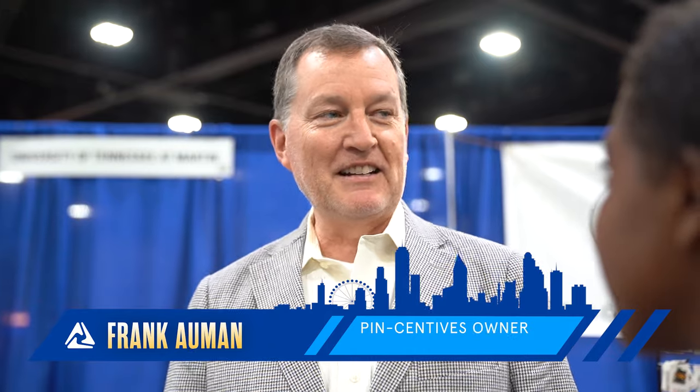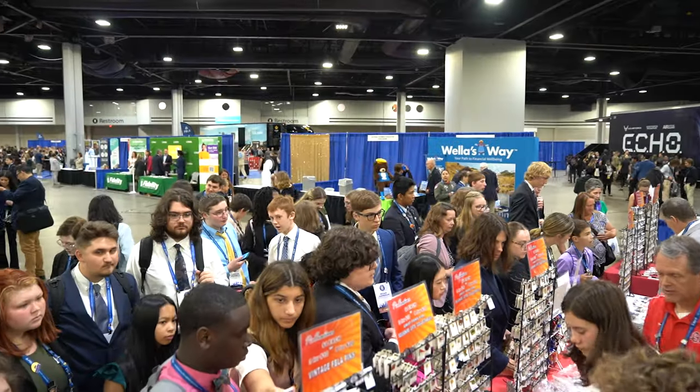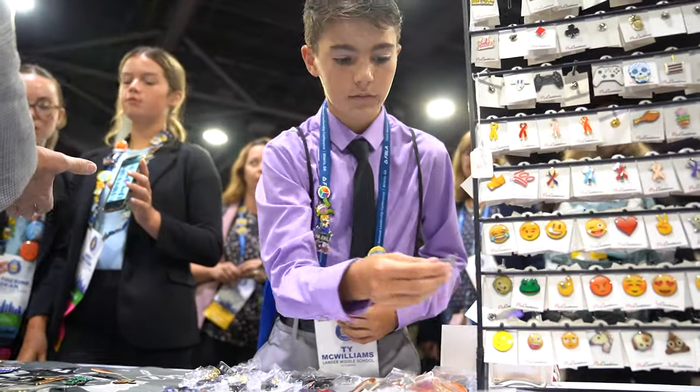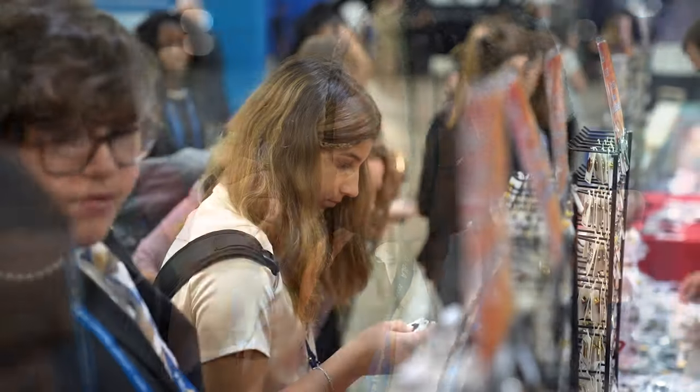Today I'm joined with Frank Allman. What makes a pin valuable? It's supply and demand — what people like, how scarce it is, and how easy it is to get hold of. As you can see behind me, this booth is very popular. What do you think is the appeal for these teenagers with pins? Well, they're fun objects. They're good to look at, and they make a great souvenir when they go home. They carry the memories of all the people they met, and that's really why we do all this. It's a great networking thing, a way for students to meet others from all over the world.